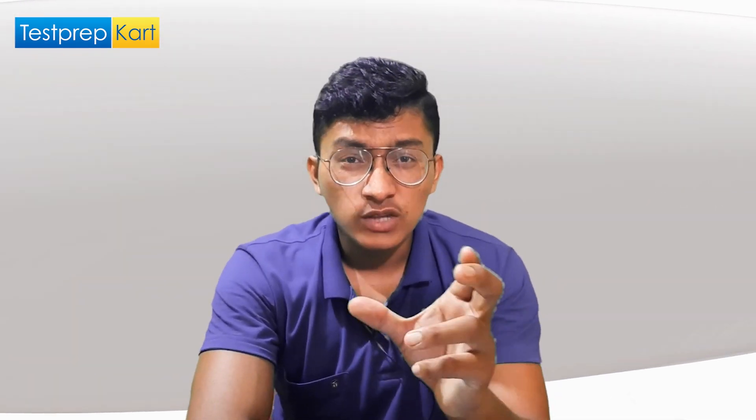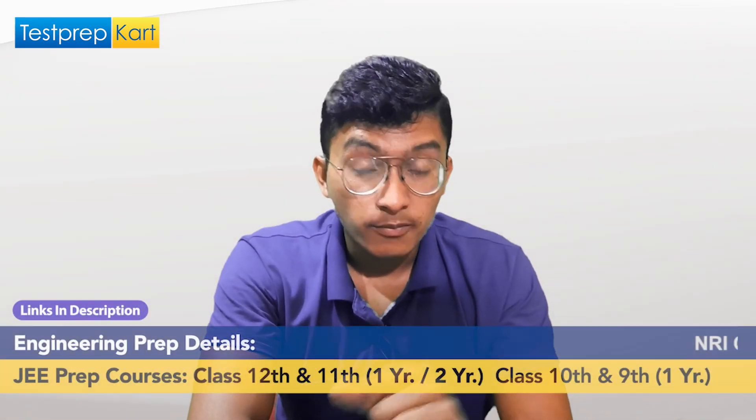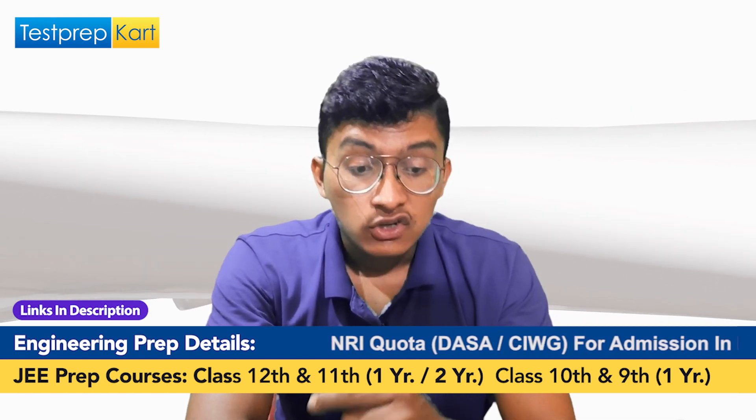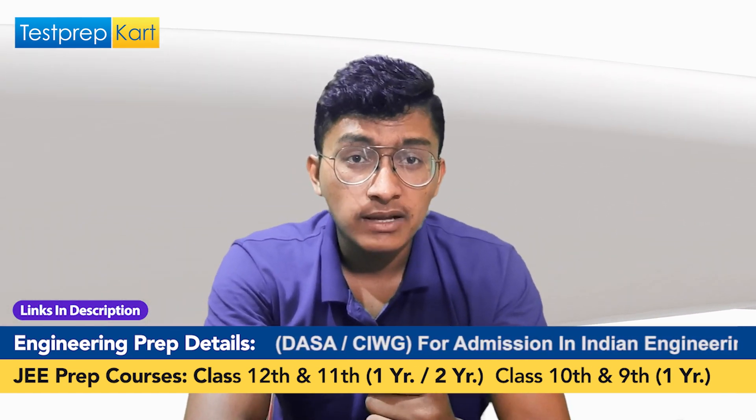The application process is straightforward. Since admission is through JEE Main, you first apply for JEE Main and secure a good rank. Then you apply for JAC Delhi counseling — note that JOSAA counseling is not applicable for IIIT Delhi; it has its own special counseling called JAC Delhi counseling. Through this counseling, you will be allotted a seat in your desired branch if your rank meets the cutoff.